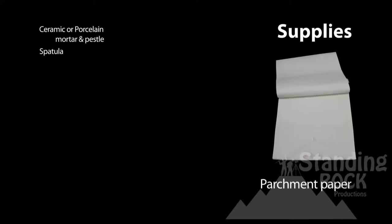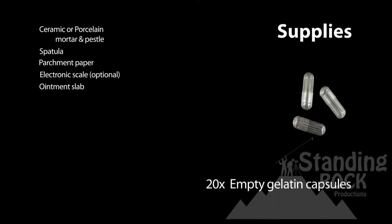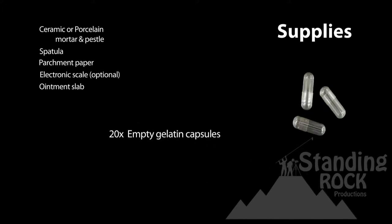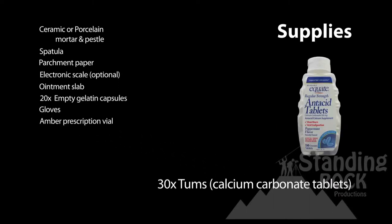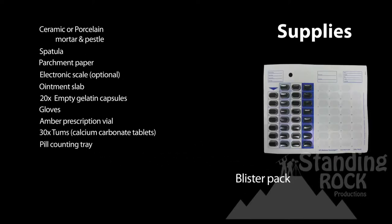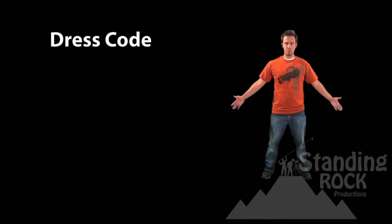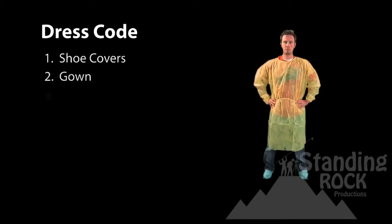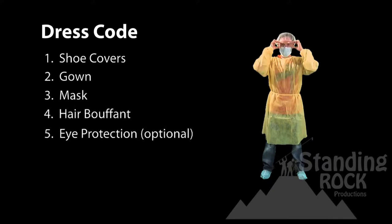The supplies are as follows: ceramic or porcelain mortar and pestle, spatula, parchment paper, electronic scale (optional), ointment slab, 20 empty gelatin capsules, gloves, amber prescription vial, 30 Tums (also referred to as calcium carbonate tablets), pill counting tray, blister pack, and one prescription label. The dress code is as follows: shoe covers, gown, mask, hair bouffant, eye protection (optional), and gloves.